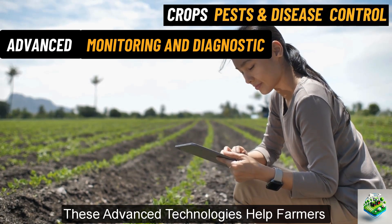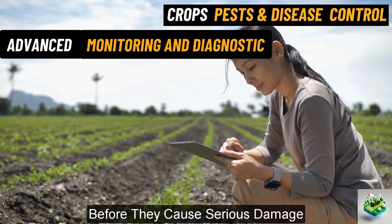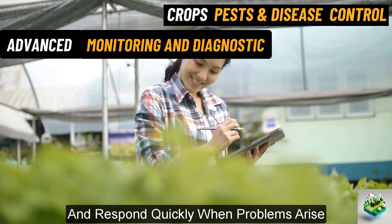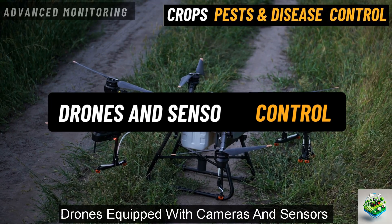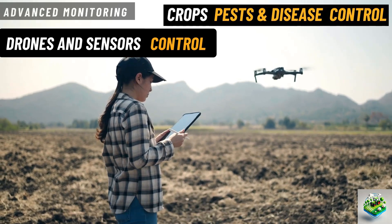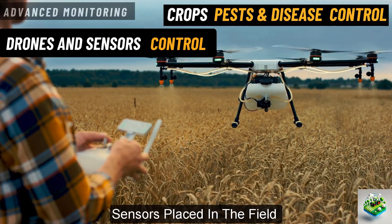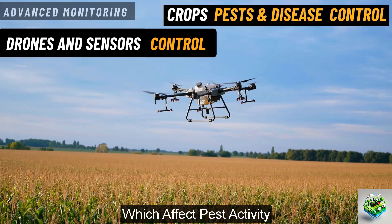These advanced technologies help farmers detect pests and diseases early, making it easier to control them before they cause serious damage. With modern tools, farmers can keep a close eye on their crops and respond quickly when problems arise. Here are some of the most useful technologies. Drones and sensors. Drones equipped with cameras and sensors can fly over fields and take detailed images. These images can show signs of pest infestations or diseases that might not be visible from the ground. Sensors placed in the field can also track conditions like temperature, humidity and soil moisture, which affect pest activity.